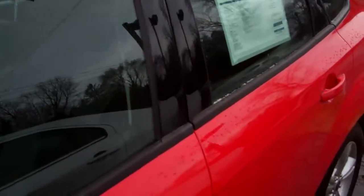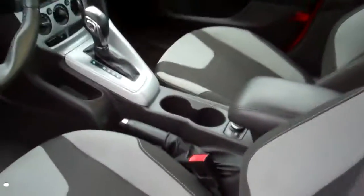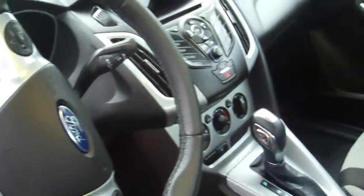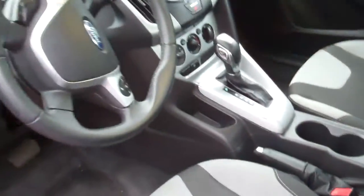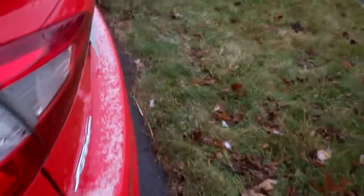I've got this red one here — 2012, 25,000 miles on it. Very clean, beautiful looking car. Power everything, Sirius Satellite Radio. And again, it is Ford Certified, comes with a 100,000 mile warranty, Roadside Assistance, Preferred Financing, and free Sirius Satellite Radio.